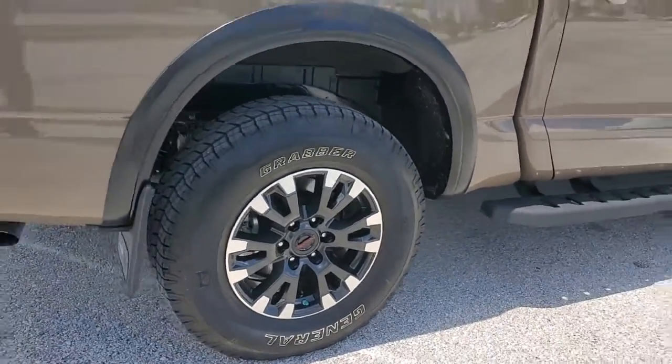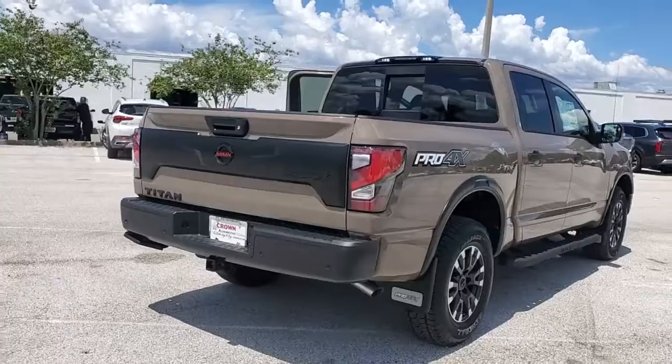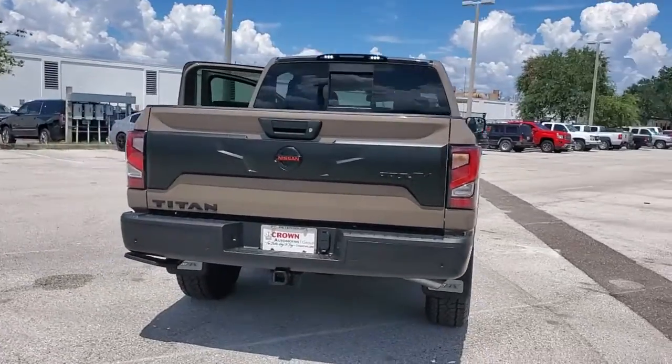Connected tech, potent towing, beefy payload capacity, and driver-assist safety features let you tackle every challenge with confidence.